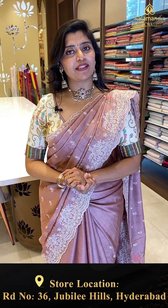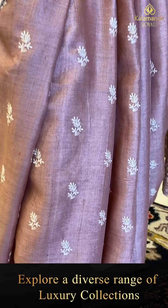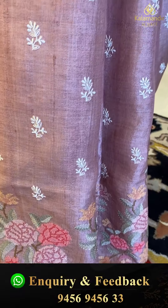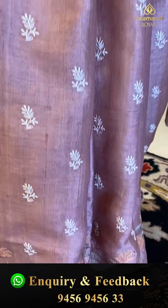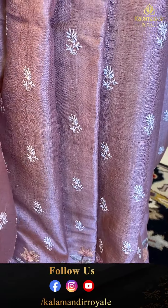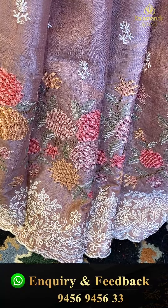I am wearing a beautiful dazzle saree that comes in a nice pastel shade — a light onion pink shade. I am wearing a half-white thread work and also the bottoms, that's a beautiful thread work on it.